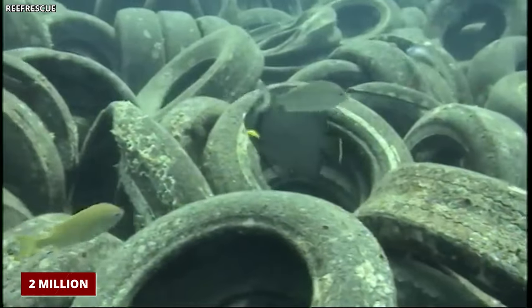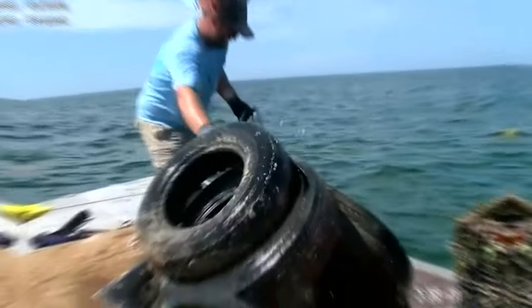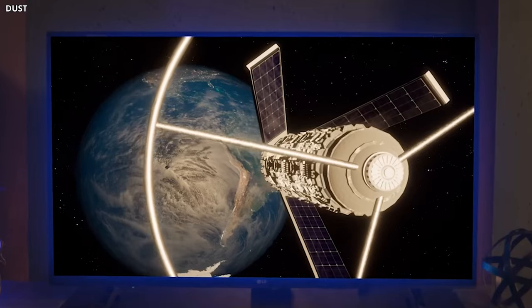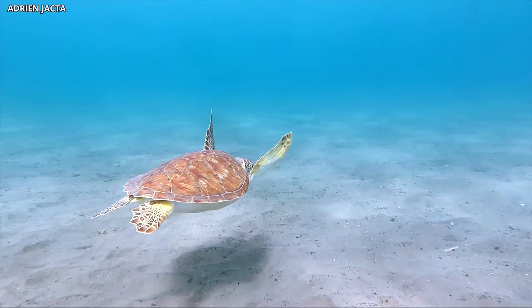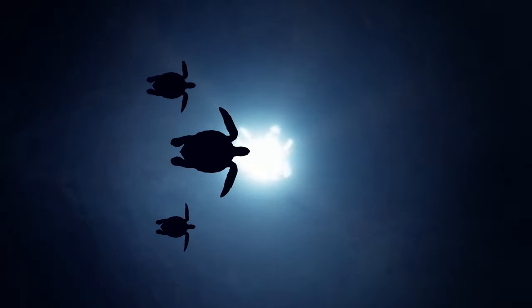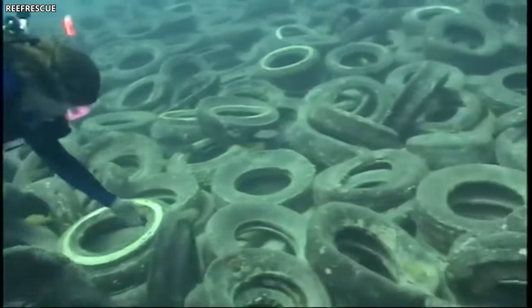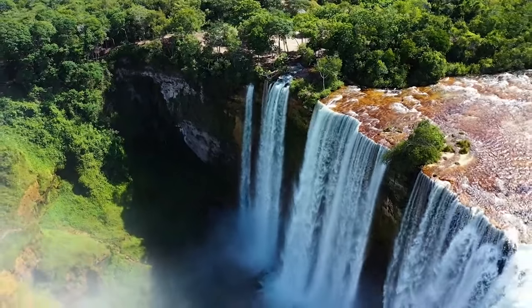Two million used car tires were not discarded as waste, but instead sunk into the sea. Their purpose? To rescue dying coral reefs. It sounds like a plot from a science fiction movie. This unconventional yet earnest attempt to aid marine life has baffled scientists and environmentalists alike. Join us as we dive deep into the ocean's hidden depths to witness the impact of these rubber materials in safeguarding our marine environments.